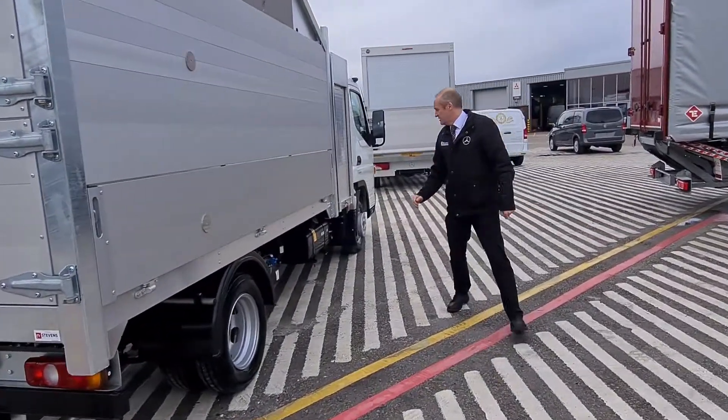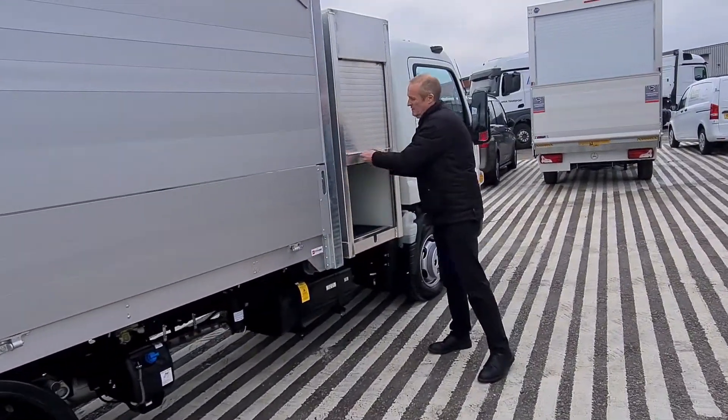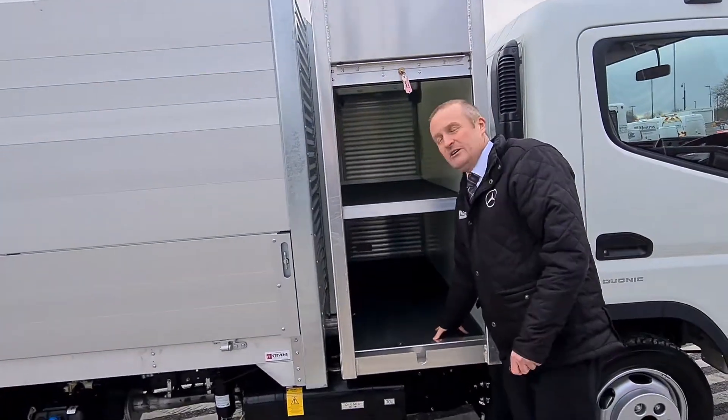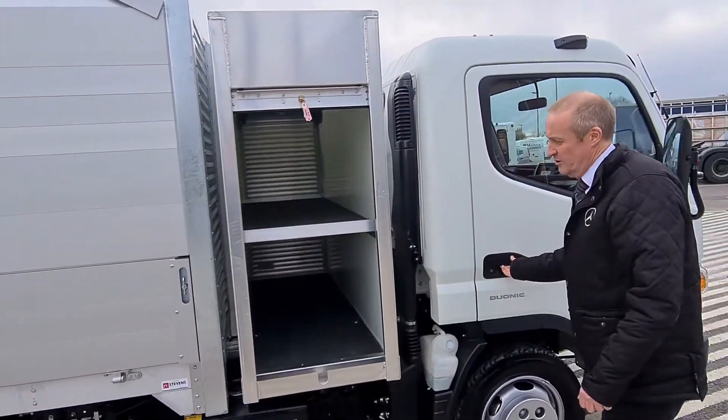Moving down to the roller shutter, these are lockable and secure. We've got a full width shelf inside with hardwood flooring, so plenty of storage space.